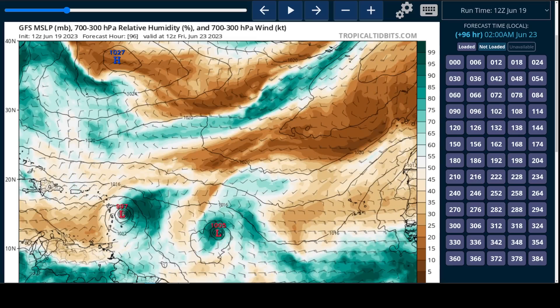The steering flow is more toward the west and quicker if Brett is a weaker and therefore less tall of a vortex, and it feels that low-level steering flow a bit more.